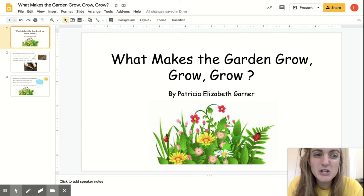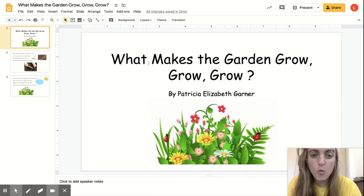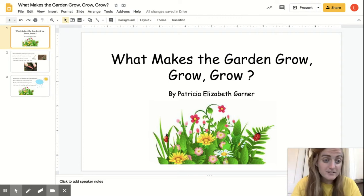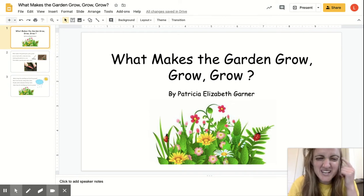Hi friends, today we're gonna learn a new poem. This poem is called What Makes the Garden Grow, Grow, Grow by Patricia Elizabeth Gardner. In this poem we learn about what makes a garden grow, what seeds need to grow up into flowers and vegetables. So as we read, I want you to pay attention to the different things that seeds need to grow.